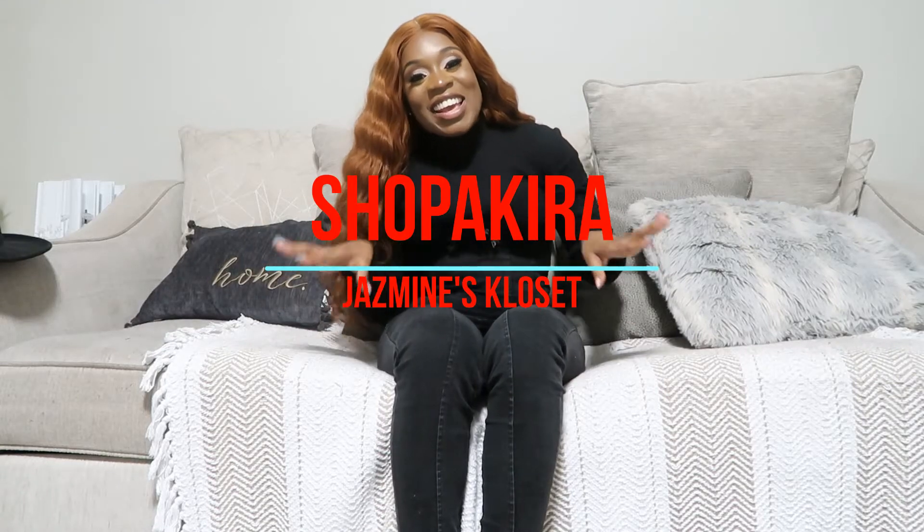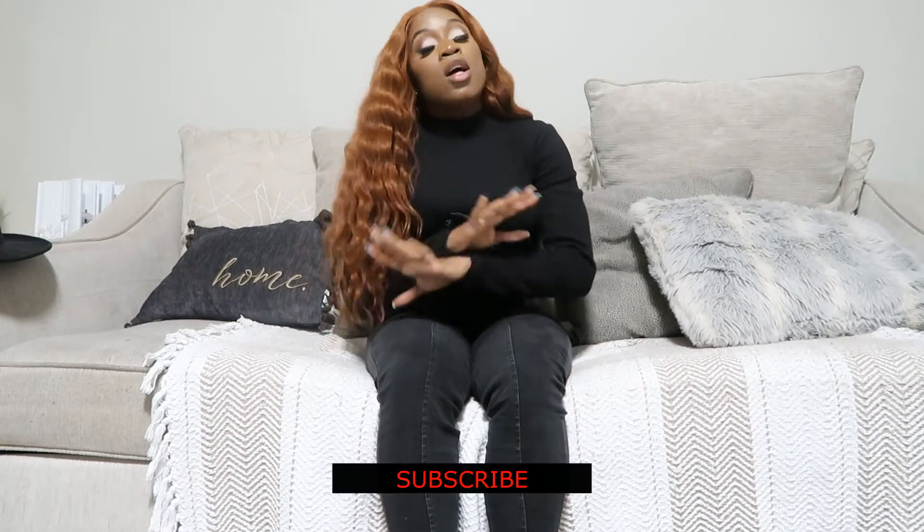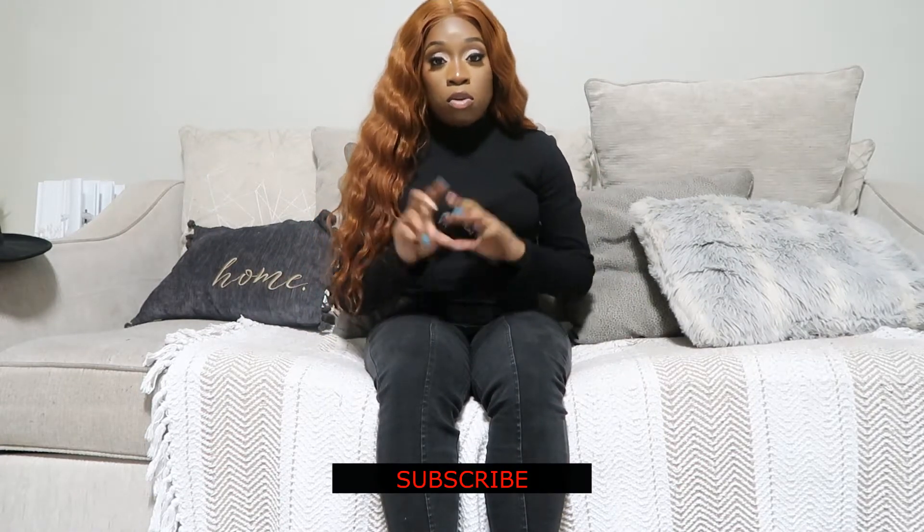What's up guys, welcome back to my channel — Jasmine's Closet — where you never know what I'm pulling out of the closet! I told you guys last week that I had a huge Shop Akira haul and it was going to be part two, so I'm back today giving you guys the rest of the things that I got for twenty dollars when they were having their huge sale of two thousand items or less.